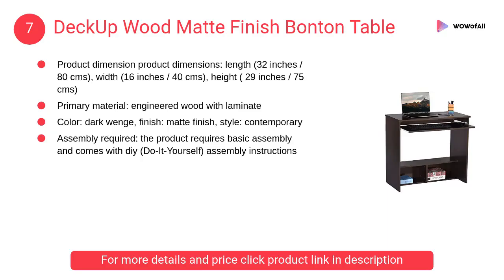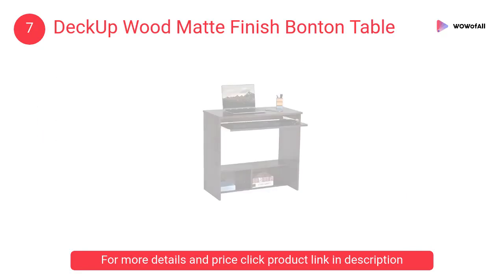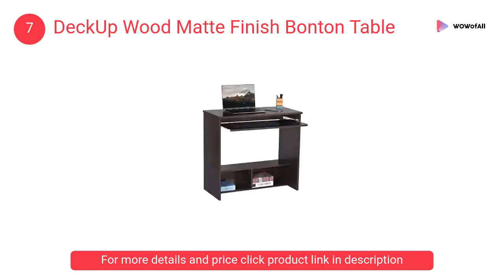At number seven, the Deck Up Wood Matte Finish Bantan Table. The product requires basic assembly and comes with DIY do-it-yourself assembly instructions. Primary material is engineered wood with laminate.